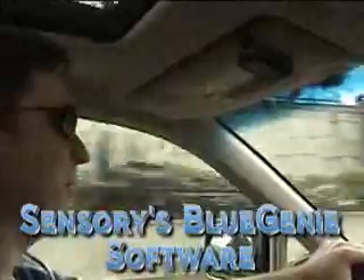This is only available from Sensory. Our engine's running entirely in the hands-free kit or in a mono Bluetooth headset on the CSR chipset. This is also available from Sensory. This is from Sensory.